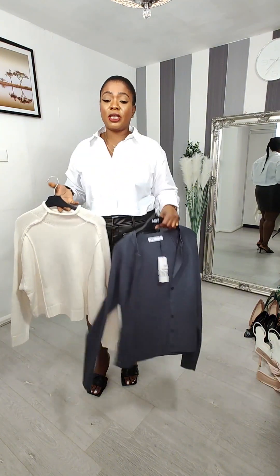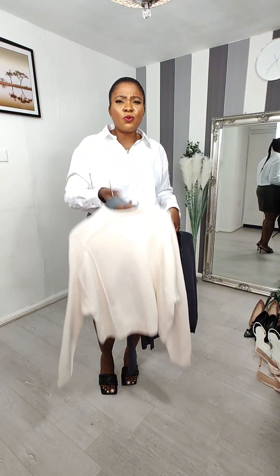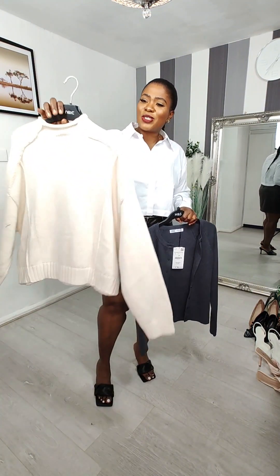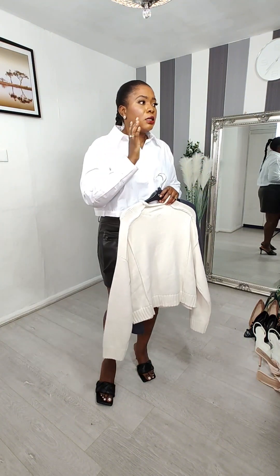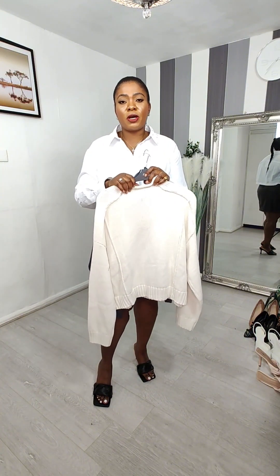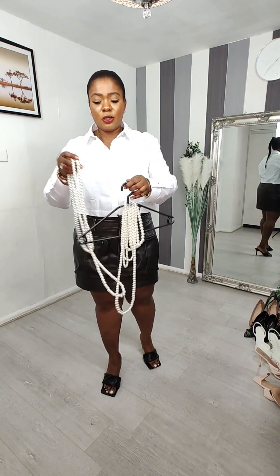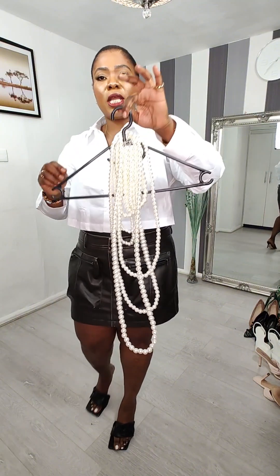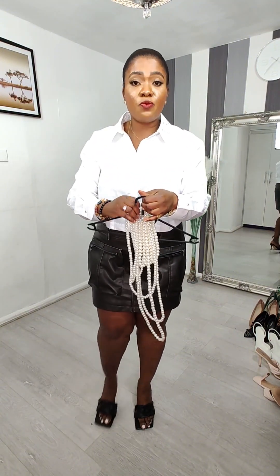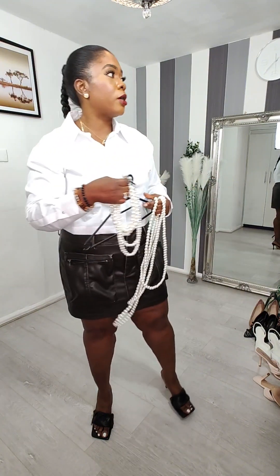Moving on to the next outfit — got this button-up top and this jumper. I always get confused between jumper and sweater — if you live with an old lady you know how that goes. Now I'll pair these as they are Mango items. With the Zara stuff, I also got this faux pearl necklace from Zara. It comes in a set and it retails for 29.99 — all the pieces come together with it.